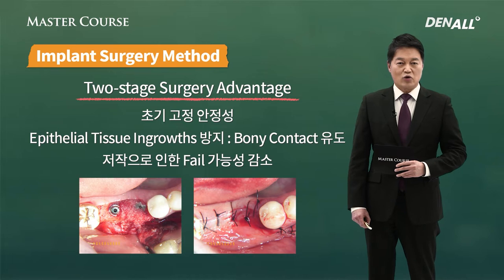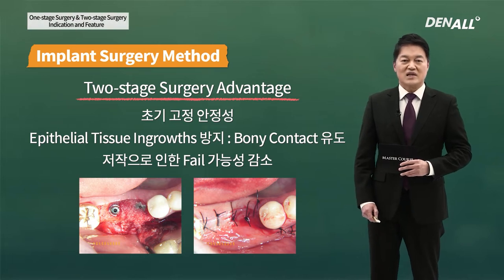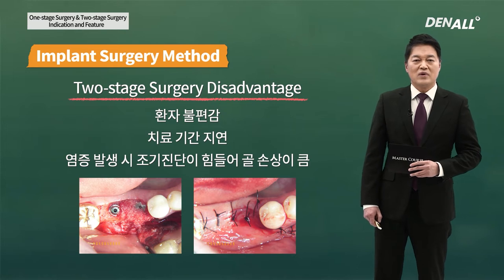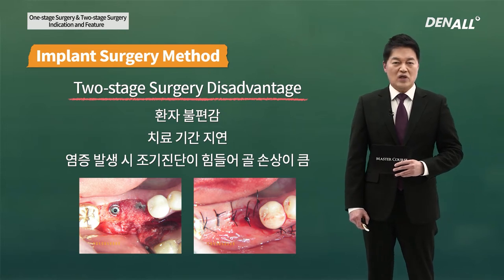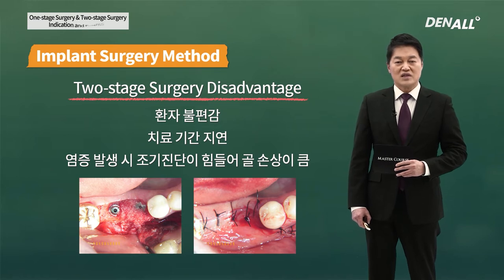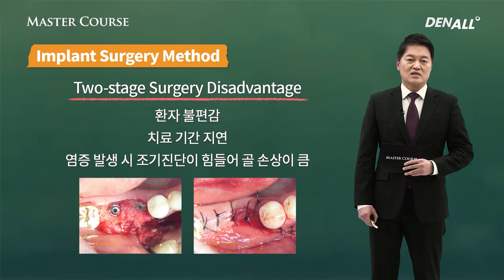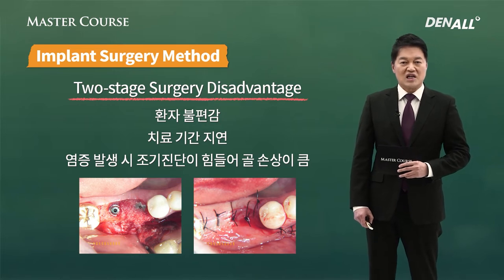Also, there is less possibility of failure due to mastication because it's covered with gingiva. On the other hand, because you need to do surgery once again, there is discomfort on the part of the patient and treatment period becomes longer. If there is inflammation, early detection is difficult so there can be a bigger possibility of bone resorption.